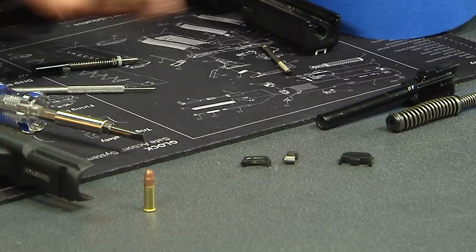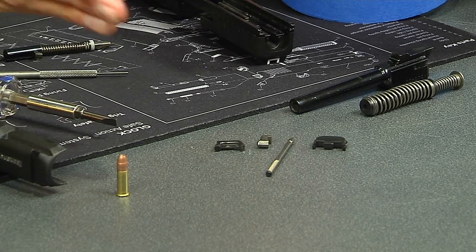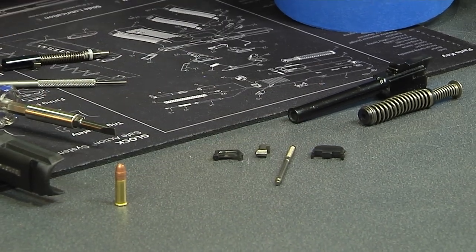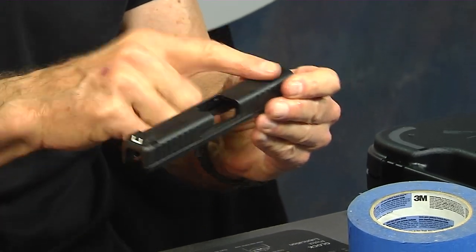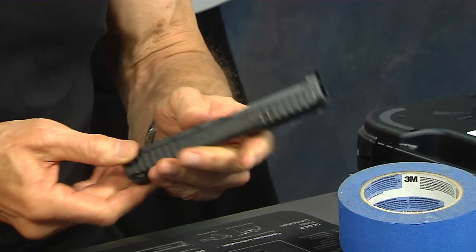So there's the safety plunger and spring, there's the extractor, there's the extractor plunger depressor assembly, and there's your stripped slide — with the sights still on there. We'll take this off in a later video, but that's it.